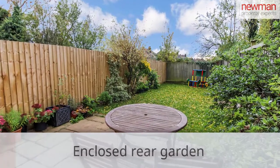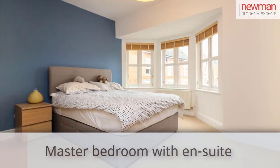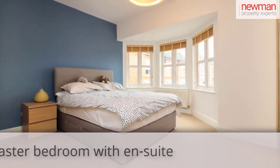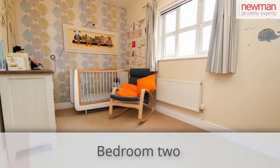Moving on to the first floor, there's your fantastic size master bedroom, again with a bay window to the front of the property. The master bedroom comes with an ensuite bathroom as well, and also the second bedroom, which again is a double size.